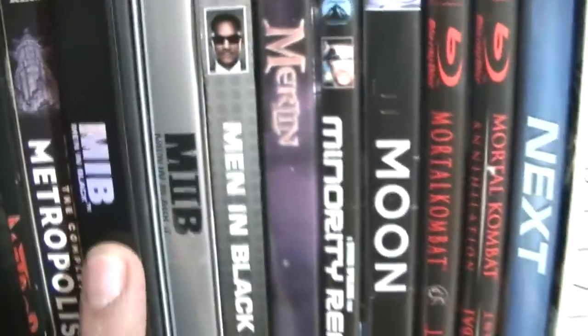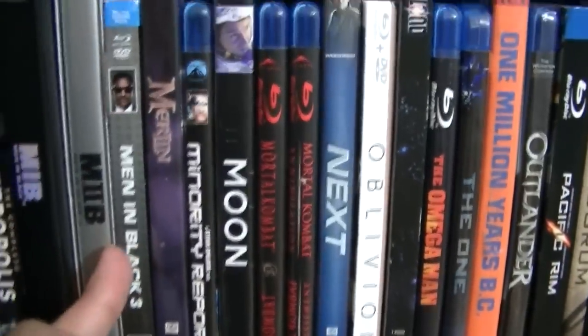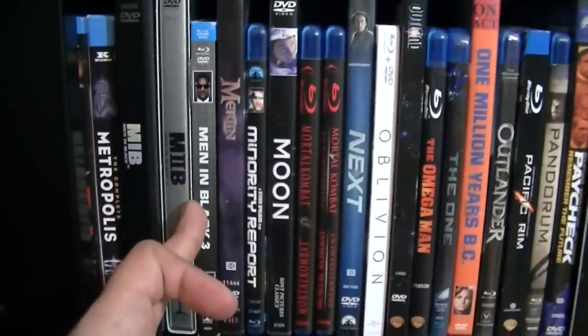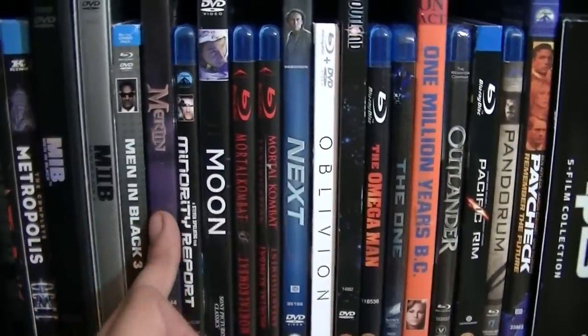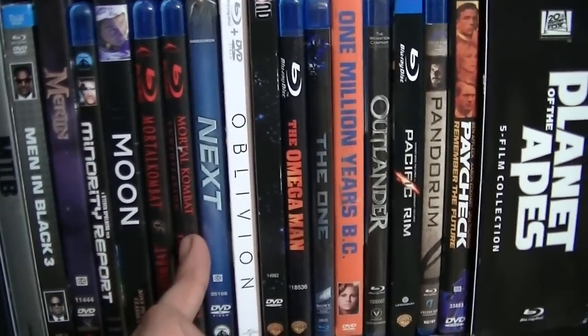Meteor. And I have here a couple of versions of the movie Metropolis. Men in Black, Men in Black 2, Men in Black 3 — I can't believe they want to do a crossover between Men in Black and 22 Jump Street. Merlin, Minority Report, Moon, Mortal Kombat, Mortal Kombat Annihilation.